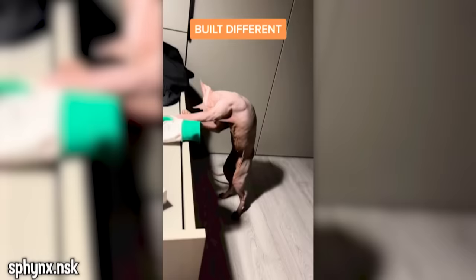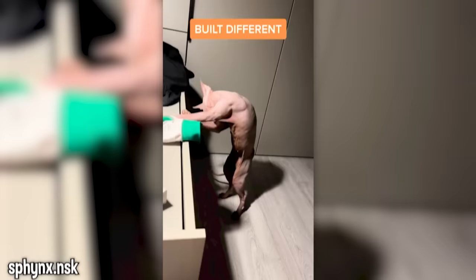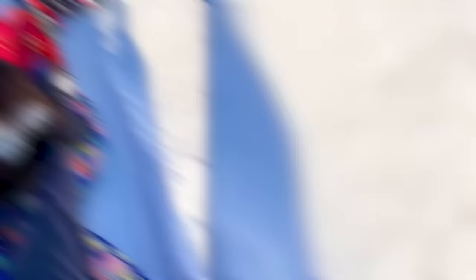This skiing breaks the laws of science — where is the slope? This cat is built different; I don't want that as a pet. Spot the sniper. There he is — did you find him?